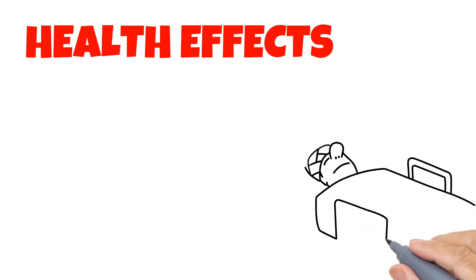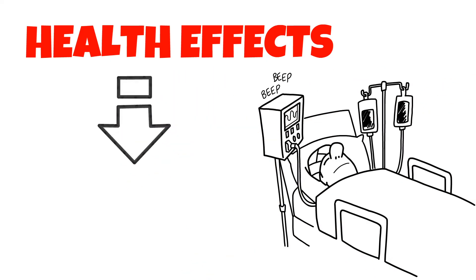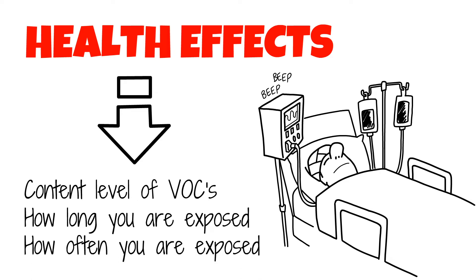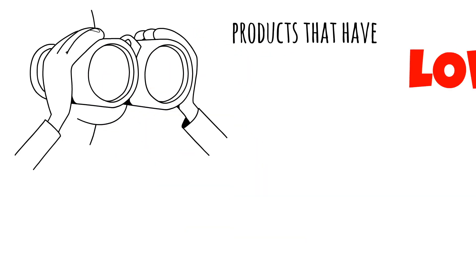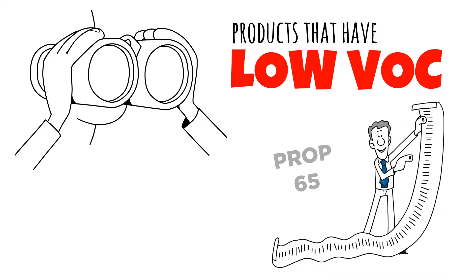The risk of health effects from inhaling any chemical depends on the content level of VOCs, how long you're exposed to them, and how often you're exposed to them. To reduce exposure to these toxins, always look for products that contain the lowest amount of VOCs, and stay away from chemicals on the Prop 65 list.